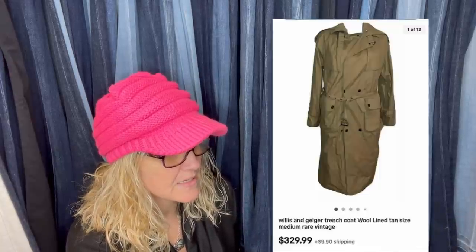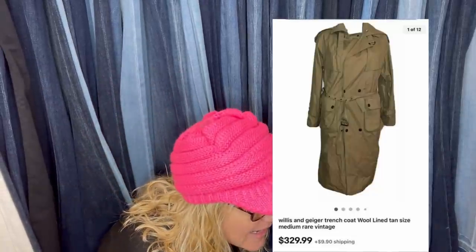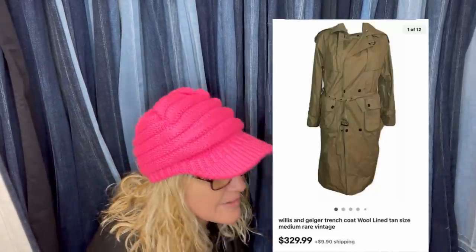Purchased at Goodwill for $7.99. Sold in two hours for full price of $329 — a Willis and Geiger trench coat. Never heard of that brand. Looks like it's wool-lined, size medium. Would you have walked past it? Someone in the comments asked: did you know the name brand or did you just think it seemed good quality? She said she'd never seen the brand before, but it looked like quality — she put it in her cart and comped it out.